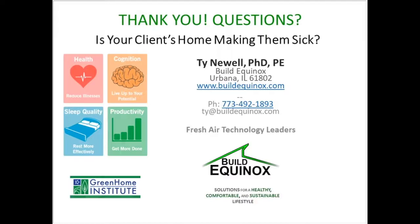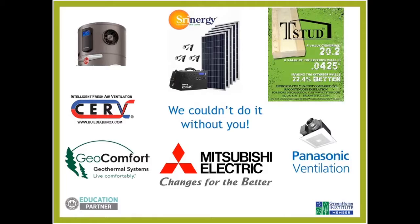Thanks, Ty. I see some questions rolling in — please keep them coming. Before we wrap up, a huge thanks to all of our members, sponsors, board of directors, volunteers, and all of you for joining us and to our speakers.